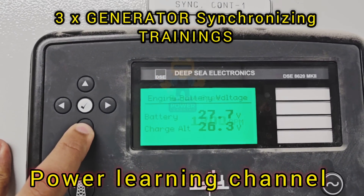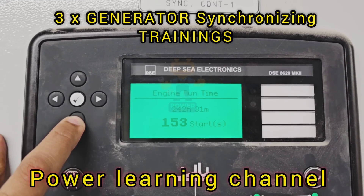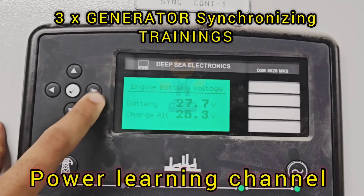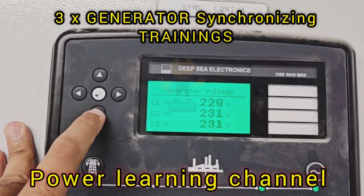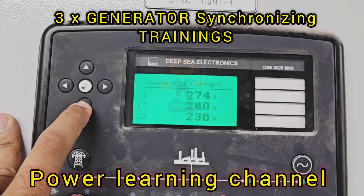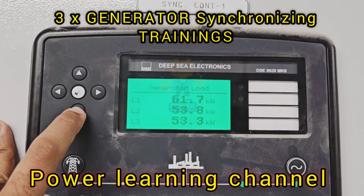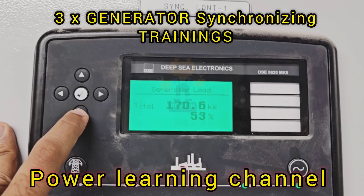Let's go a bit deeper into how the synchronizing process works with the DeepC 8610 controller. The process begins with the generators running independently. Each generator starts up and reaches its operating parameters under the control of its DeepC 8610 module. Once the generators are running, the controllers start to communicate with each other, exchanging data about their respective generator voltage, frequency, and phase angle. The controllers then begin the process of aligning these parameters, adjusting engine speed to match frequencies and making fine adjustments to voltage output.